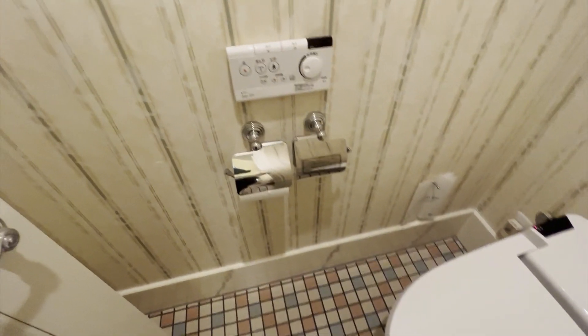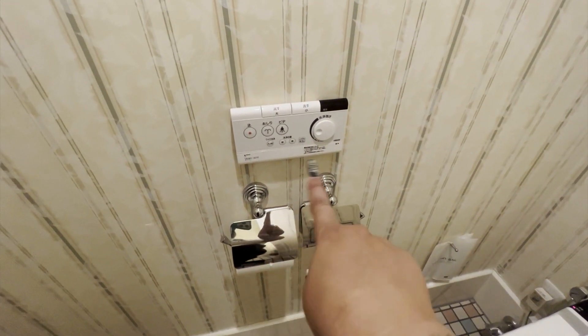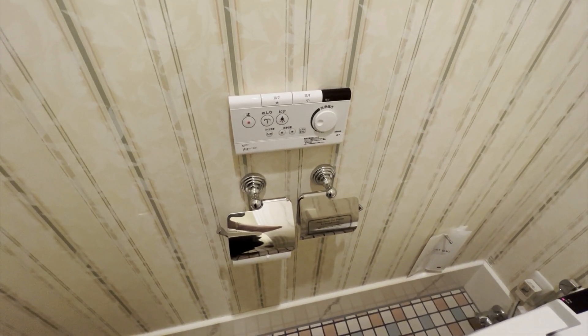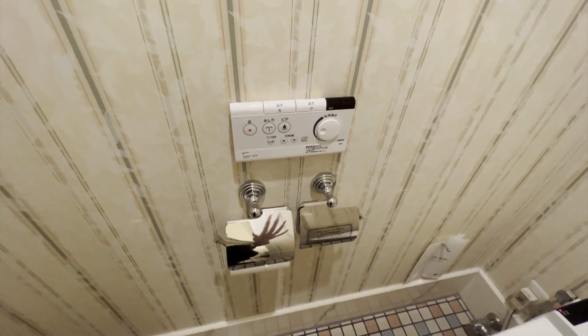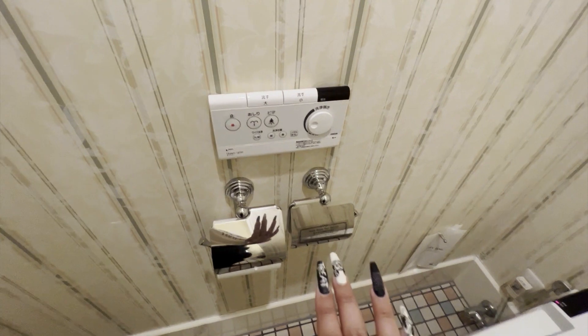Please do not be overwhelmed or concerned. These are all the controls for the bidet function, the heating function, all that. I recommend having Google Translate or some type of translate app where you can point your phone at it and it'll translate the words. However, you can completely ignore all of this because the flush is right there. So if you just want to use it like a regular toilet, you absolutely can — the flusher is there, no problem.